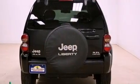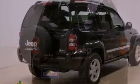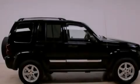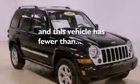Its top features include a split-folding rear seat, a full-length floor console, cruise control, a CD player, aluminum wheels, fog lamps, tinted glass, a low-tire pressure indicator, full-power accessories, and this vehicle has fewer than 43,000 miles on the odometer.